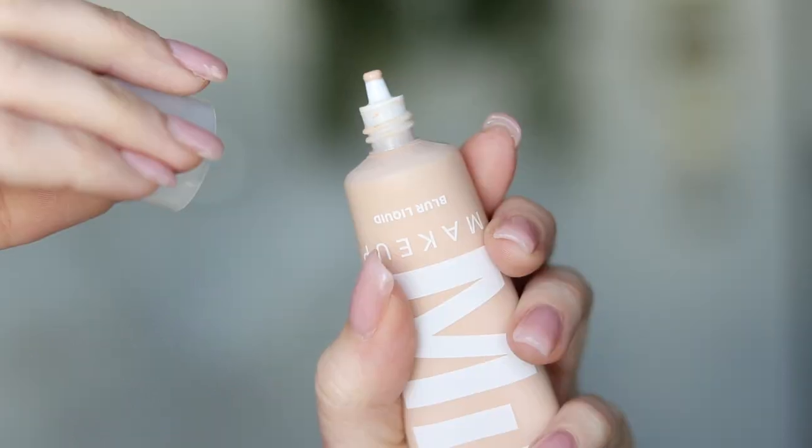I haven't had good luck with Milk Makeup products in the past — I actually can't really think of one that I like — but this is a new product, we'll see how it is. There's something about the name of this brand that I love. I don't know if it's just because I love milk or I love their font. You get one fluid ounce of product, which is standard for foundation, but it retails for $40, so this is not a cheap foundation. You can get Milk Makeup on Sephora. Let's read some of the claims.